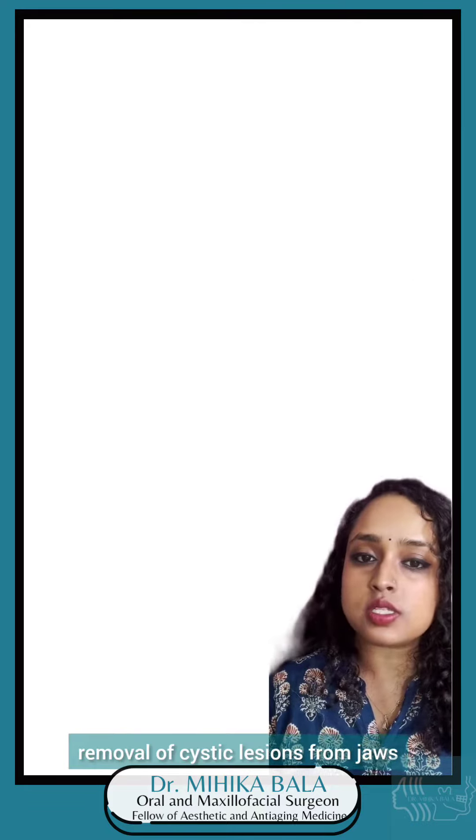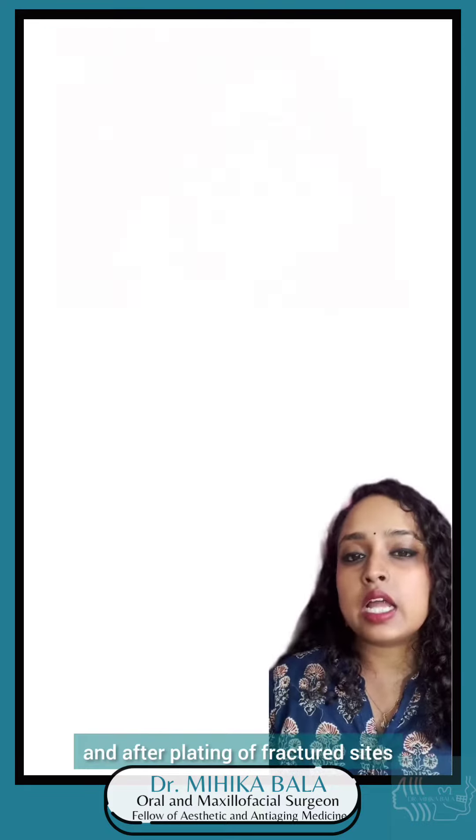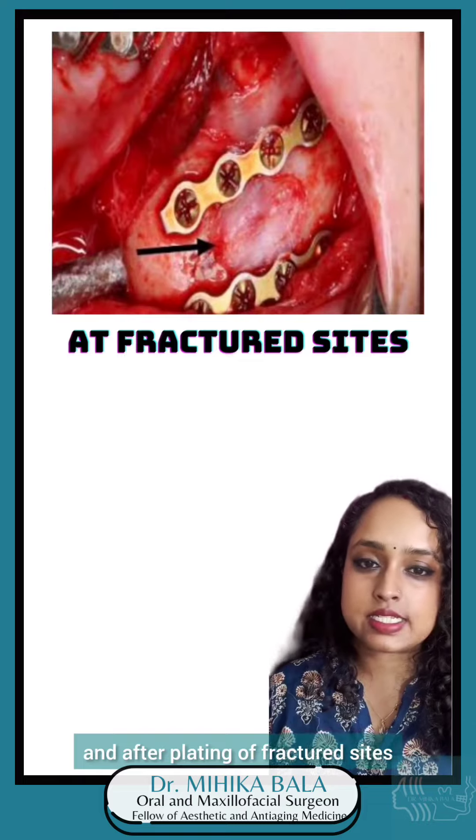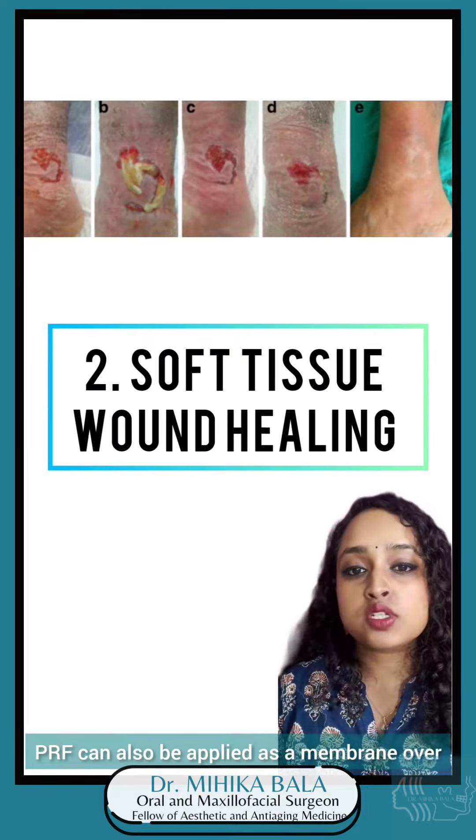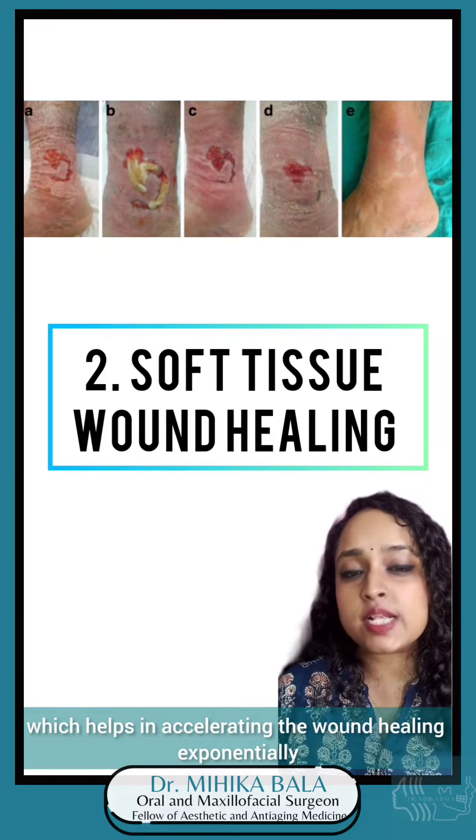Hello, this is Dr. Mihika Bala, Oral and Maxillofacial Surgeon, and today in part 2, I am going to discuss about various applications of PRP and PRF in the face and head region.